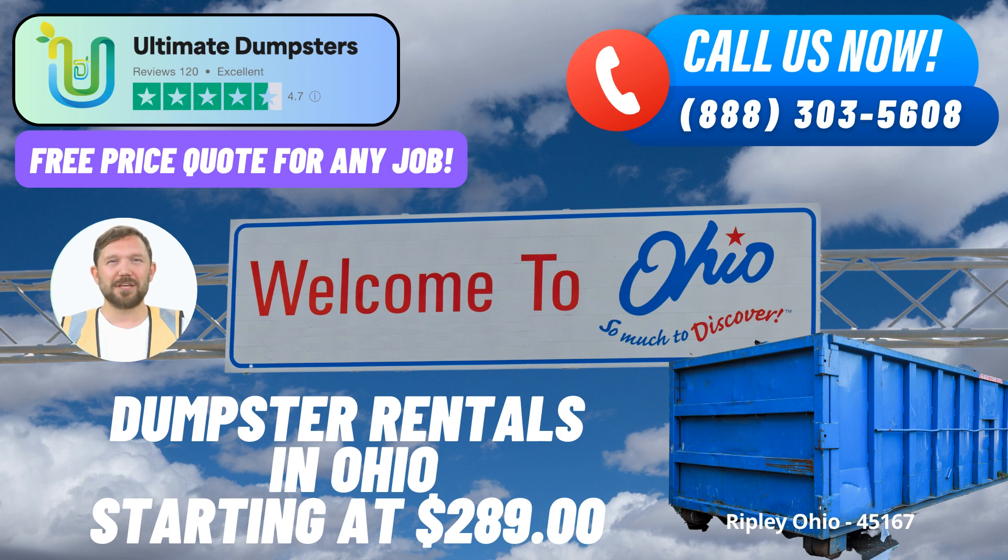Ultimate Dumpsters stands out with its nationwide coverage, delivering to over 50,000 cities across 50 states and 3 countries. We understand the importance of local expertise, and that's why we partner with the best and cheapest local providers in Ripley, Ohio, ensuring that you receive personalized service tailored to your needs.